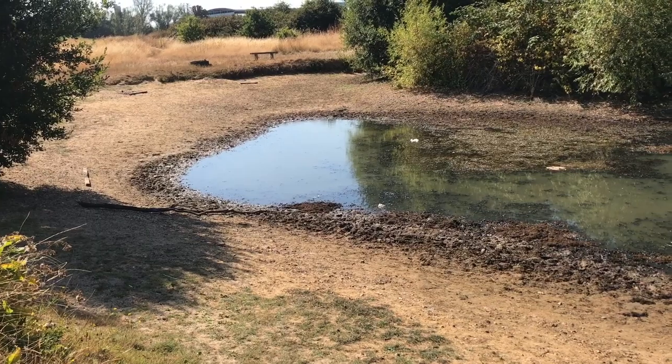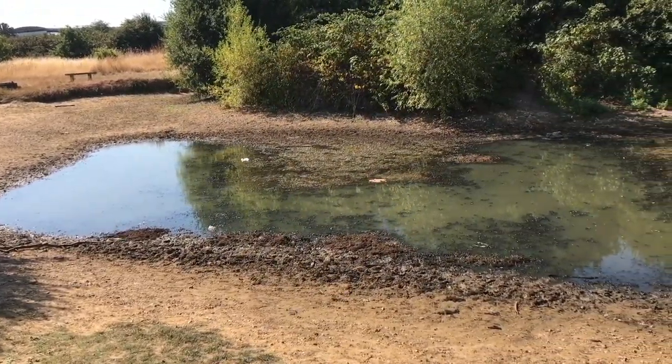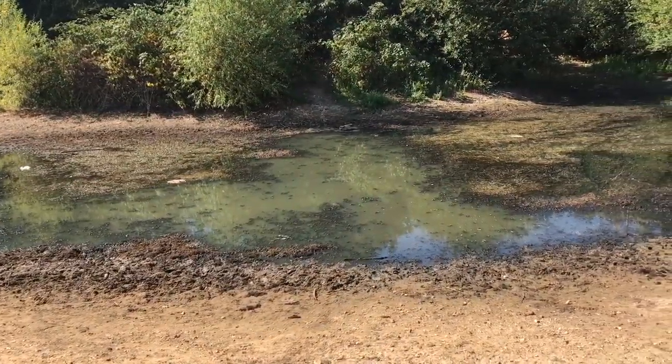This view, taken in the middle of August 2022, shows the pond at probably its lowest level due to the long, dry summer.